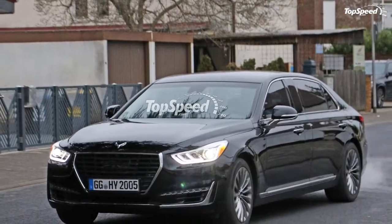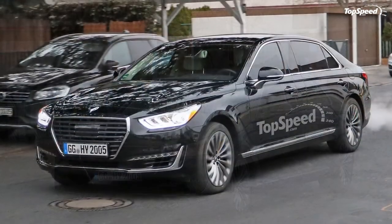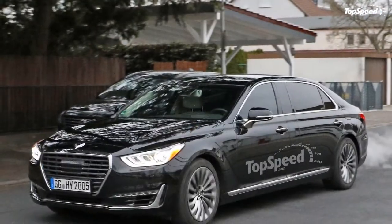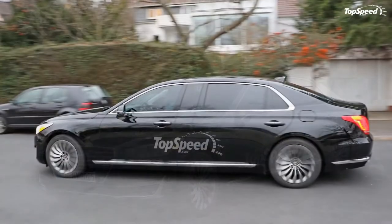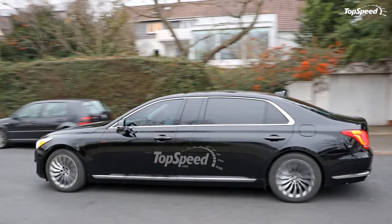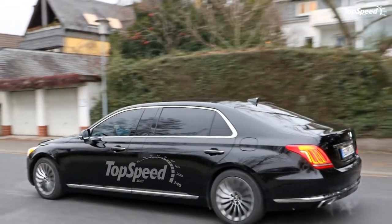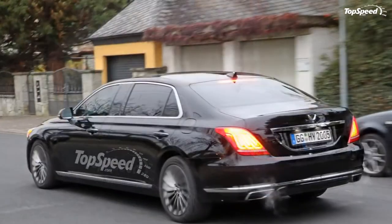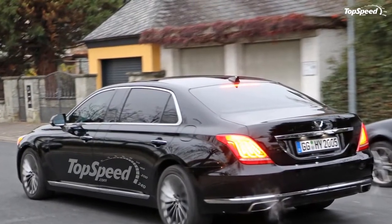If Hyundai's G90 and this new limo prove to be as reliable and safe as we expect, they will represent a strong competition for other luxury brands from that side of the world. For the G90 limo, the Koreans played it safe, making the limo almost identical to the G90, albeit a bit longer. So what does the G90 bring to the table for the Genesis brand?